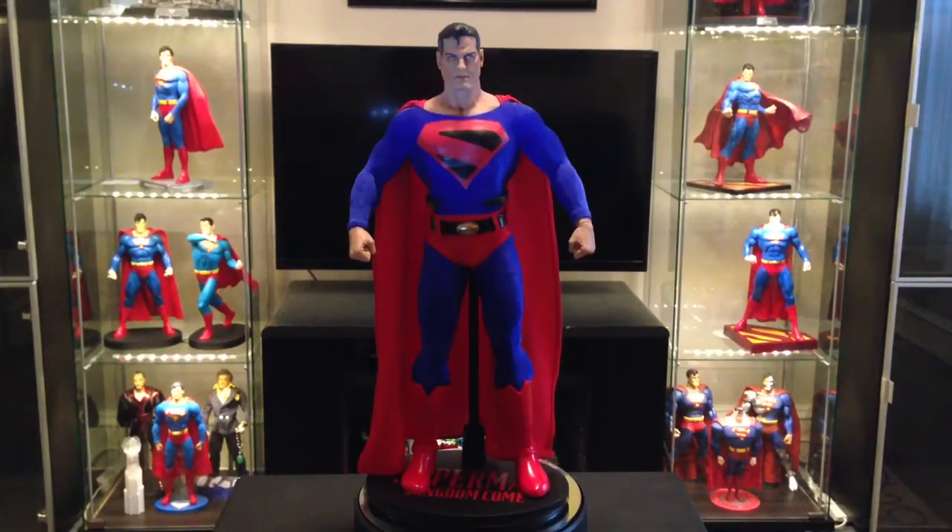Hey, what up everybody? I'm A.Gonzale70 back again with another review. I'm trying to be a little more consistent with the content on my channel.